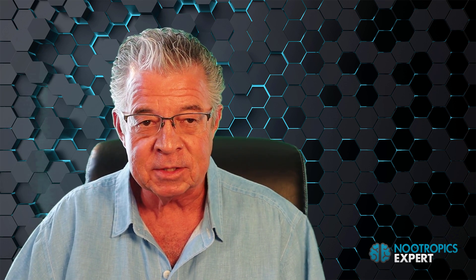I'm David Toman, author of NootropicsExpert.com, and in this video I'm going to reveal the best vitamin for memory and focus.